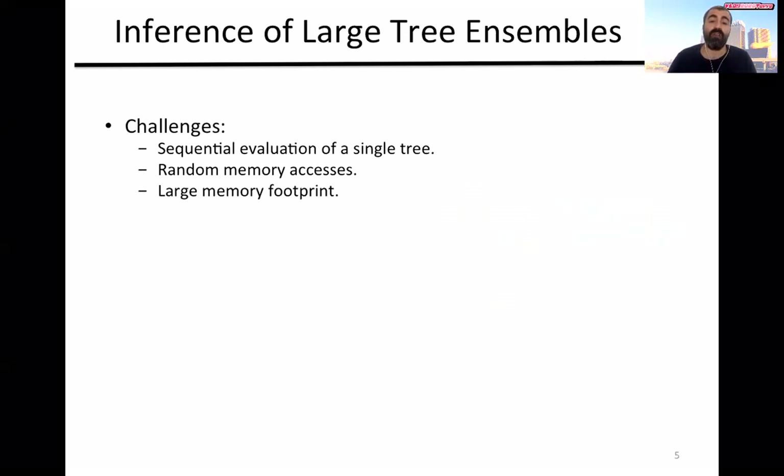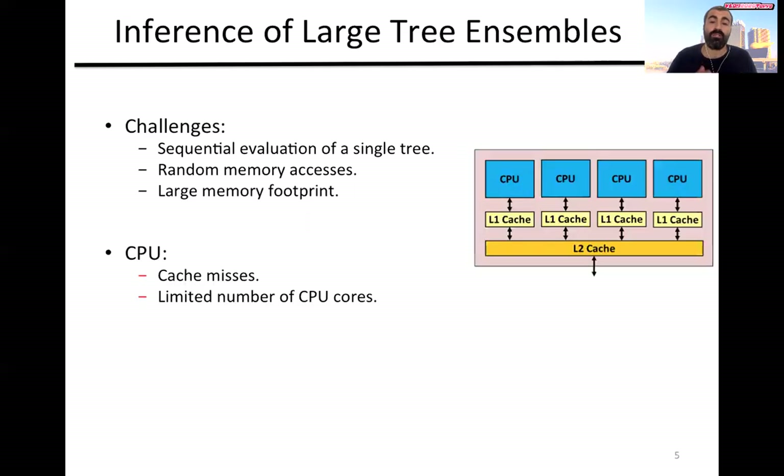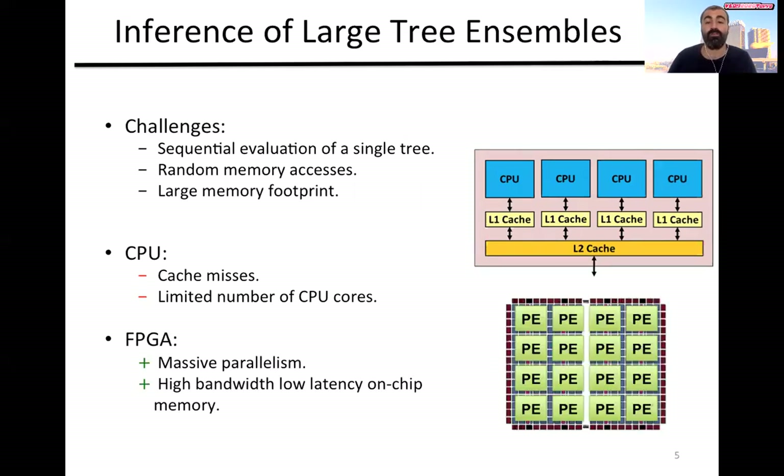In addition, having many cores, we can process multiple trees in parallel. The problem comes when there is a large ensemble with hundreds of trees and a large memory footprint, like a few hundred megabytes. Here the CPU architecture and cache hierarchy will suffer significantly and impact poorly the overall performance. On the other hand, the FPGA provides a lot of parallelism on-chip that can be leveraged to process many trees at the same time.